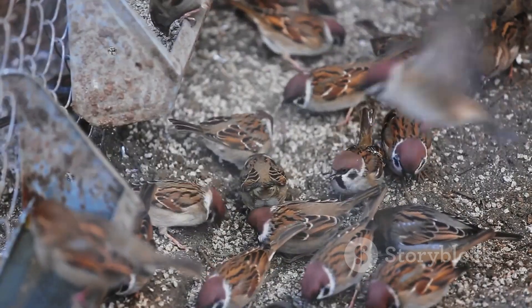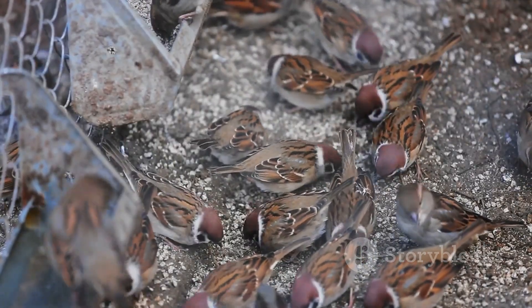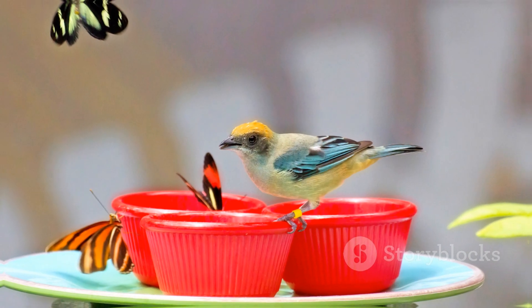Remember, the simple act of feeding birds can make a big difference in their lives and bring joy into yours. Observing your local birds and their preferences can be a delightful pastime. Until next time, happy bird watching.